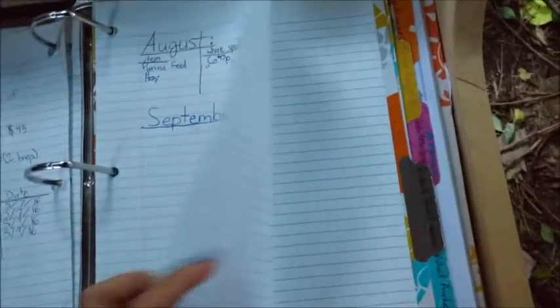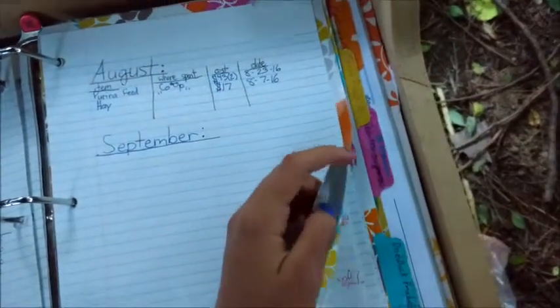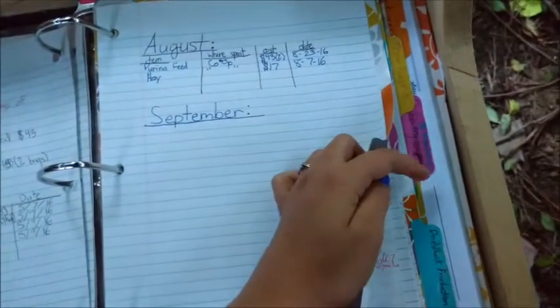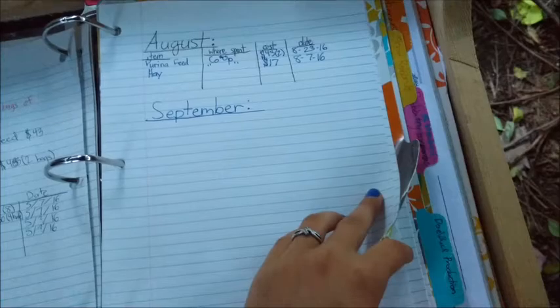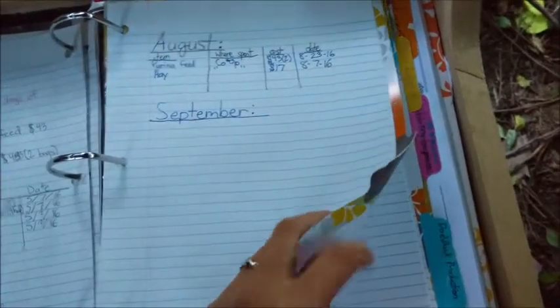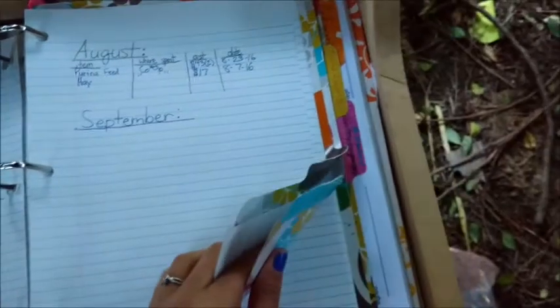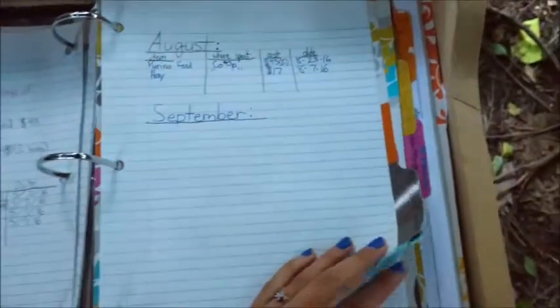This page is about rabbits sold, but it also has emails in it so I'm going to skip over it too. It's a record of all the bunnies I've sold and who I've sold them to. I keep their emails in there so I can contact them if I want to get updates on the babies.